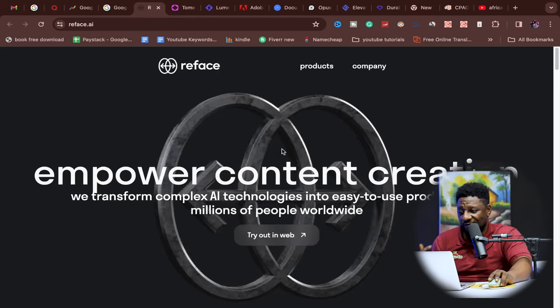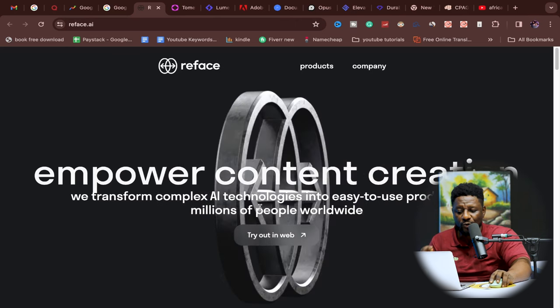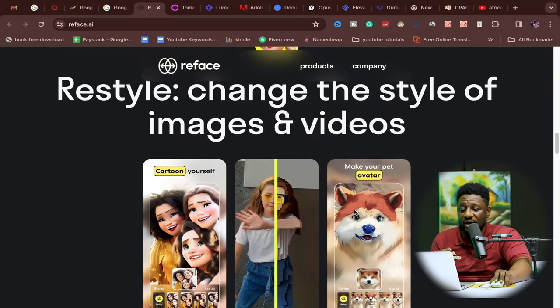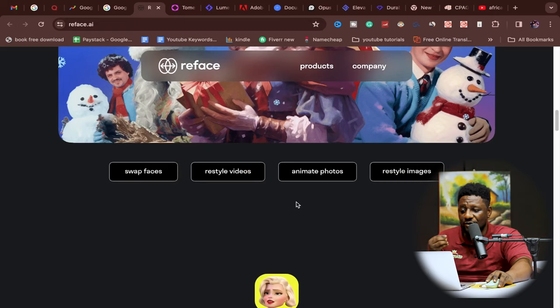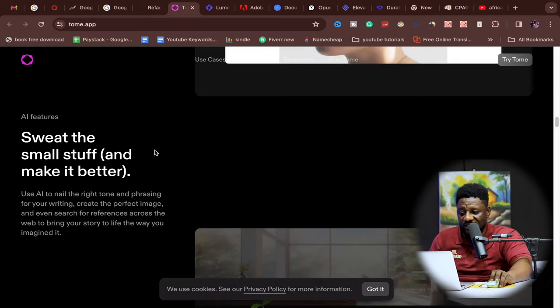Let me give you two website bonuses. First is reface.ai — it empowers content creation by transforming complex AI technologies into easy-to-use products. If you make TikTok videos, you can turn yourself into avatars or cartoons. The second bonus is tome.app, which is similar. And beyond these, there are about 12 secret websites that can also make you money — I'm putting that video here so you can jump on it and start making money. Are you ready? Let's go.